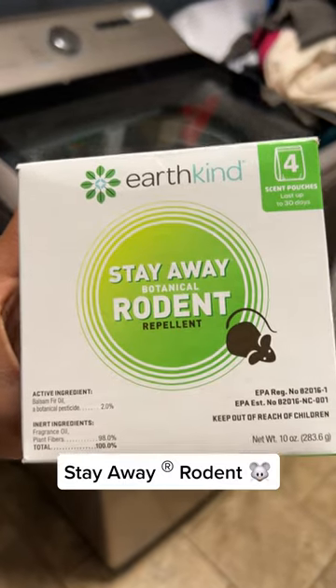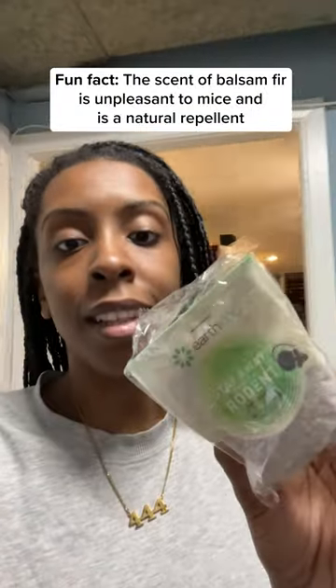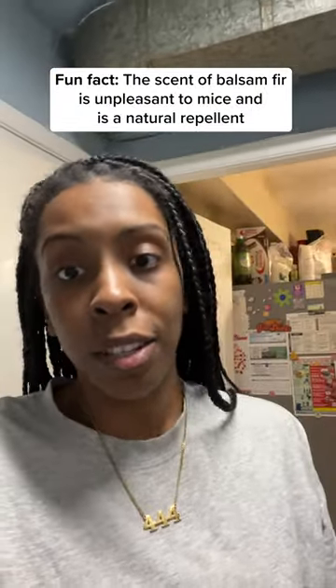I bought these cute little stay away rodent pouches. This one in particular smells like blossom fur, which smells amazing to us for sure, but mice hate the smell, which is the reason why it's a great deterrent.